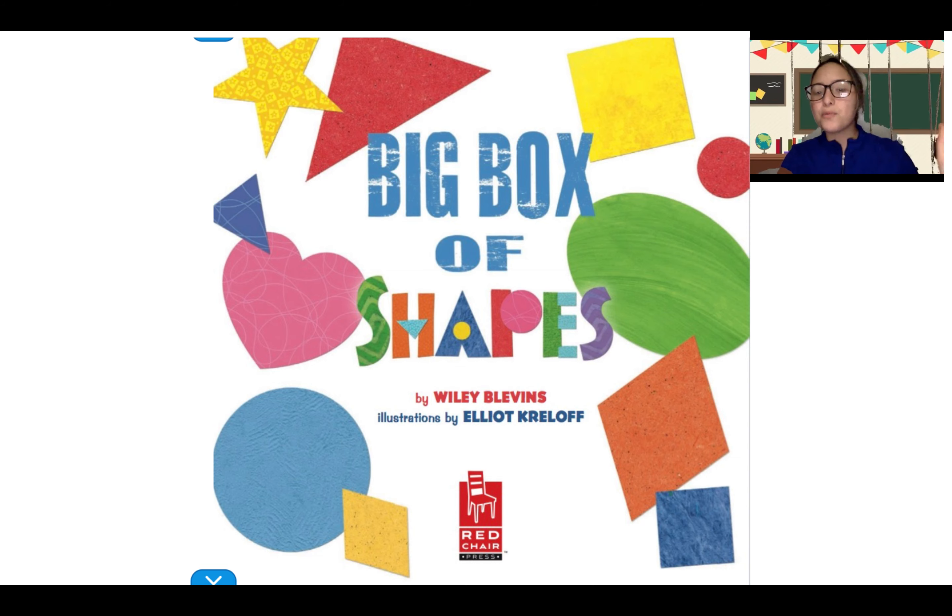Who can tell me what shapes do you see on the cover of the page? Good job, Adam. There is a heart. And what other shapes are there? A triangle. Very good job, friends. Now let's see what the book is about.